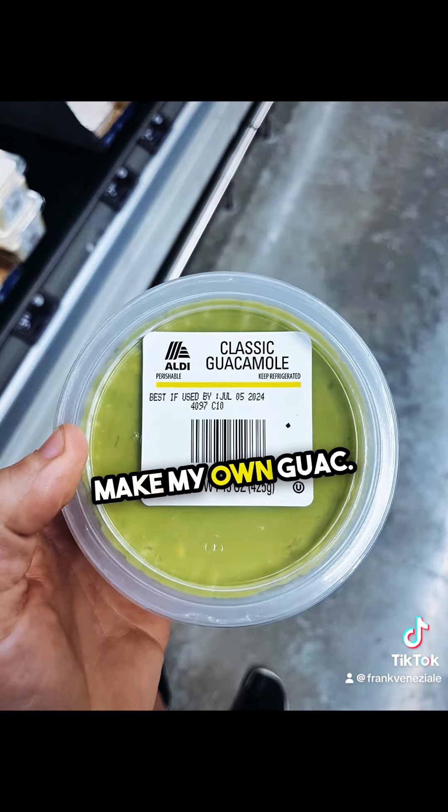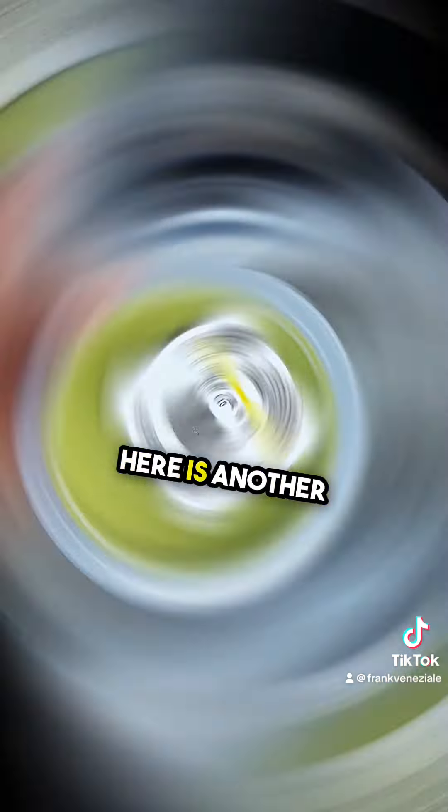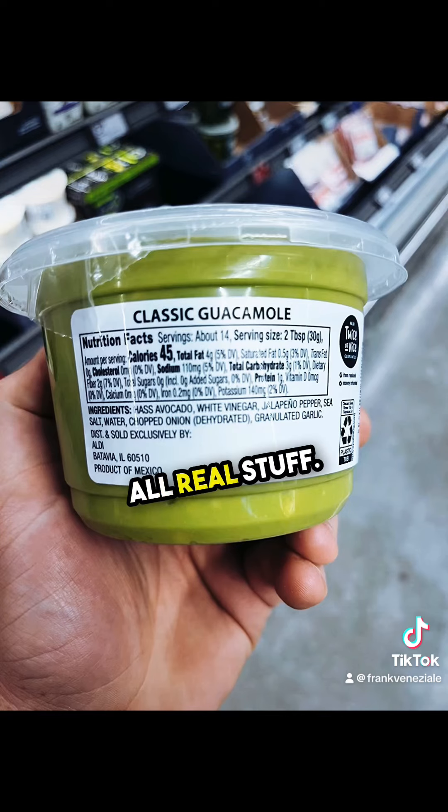I always prefer to make my own guac. Avocados are a superfood, and it's very tough to find guac without vegetable oils in them. Here is another great example of what I would look for in the ingredients — all real stuff. Awesome.